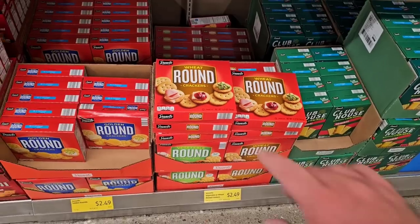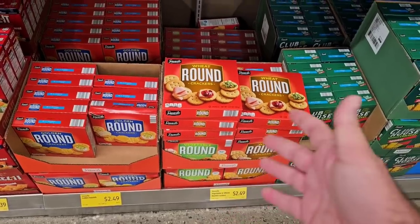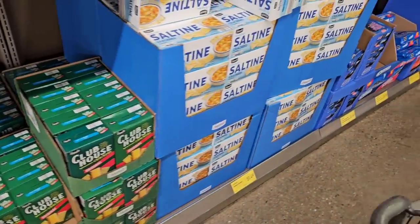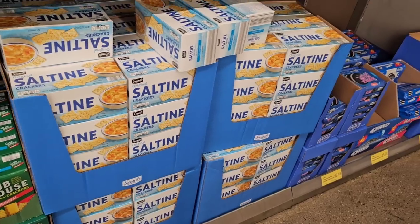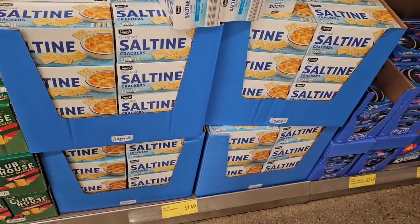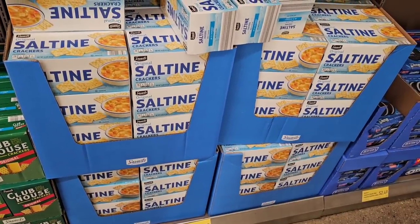These wheat crackers and the Golden Round — people compare them to Ritz crackers, but they taste nothing like Ritz — are $2.49, up from $2.15 last year. The saltine crackers went from $1.29 to $1.49. We saw the Walmart Great Value saltines go from $1.32 to $1.54 a box, so Aldi is a little cheaper than Walmart, but still going up. These are way cheaper than Nabisco, though.